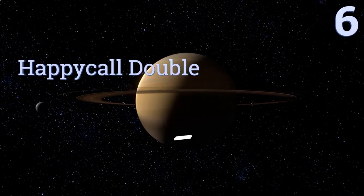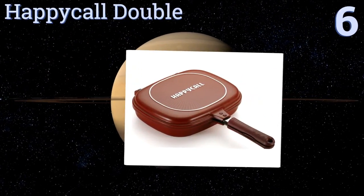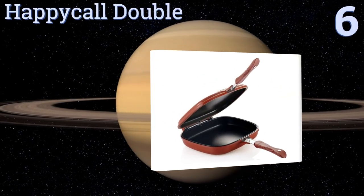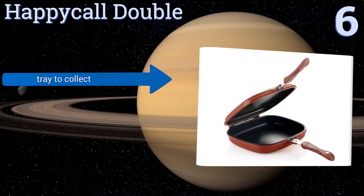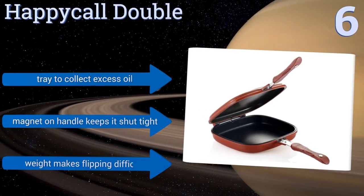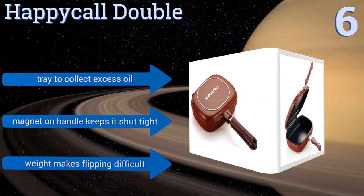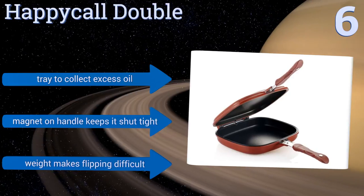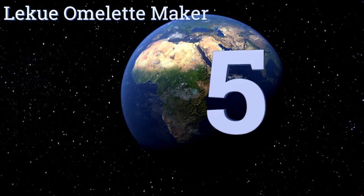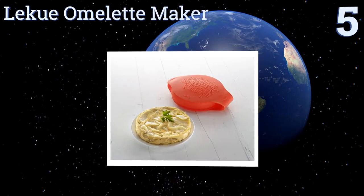Moving up our list to number six, if you've ever had the fire department show up to breakfast, you'll be happy to know the Happy Call Double utilizes a silicone gasket that cuts down on fumes and splatter. This is a great way to teach yourself to cook without using the smoke alarm as a timer. It's equipped with a tray to collect excess oil and a magnet on the handle that keeps it shut tight. However, its weight makes flipping difficult.